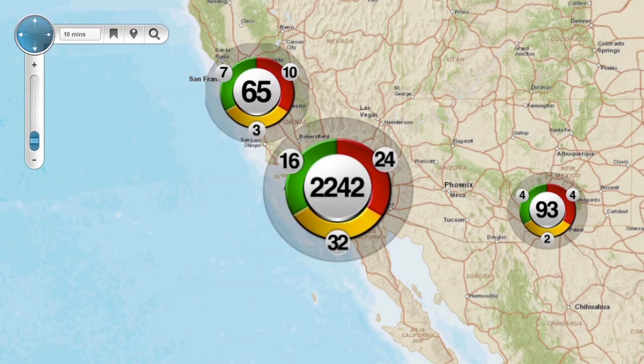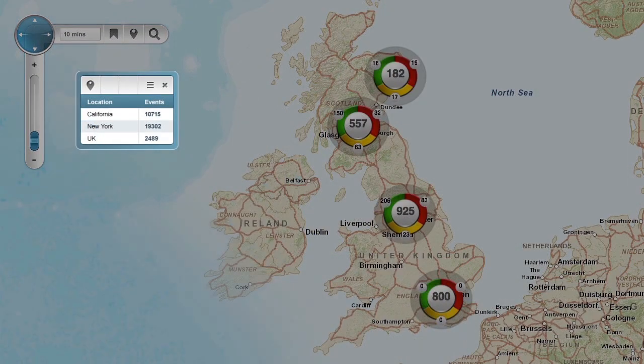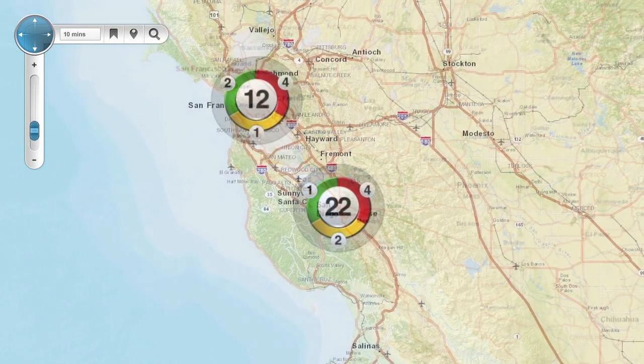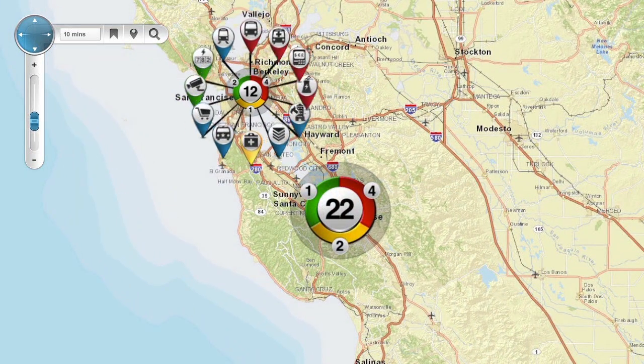Ruban's intelligent management of any M2M environment revolves around a map-based view of the network as illustrated. M2M assets are grouped into clusters to provide high-level management. The number in the middle of each cluster represents the amount of M2M assets.